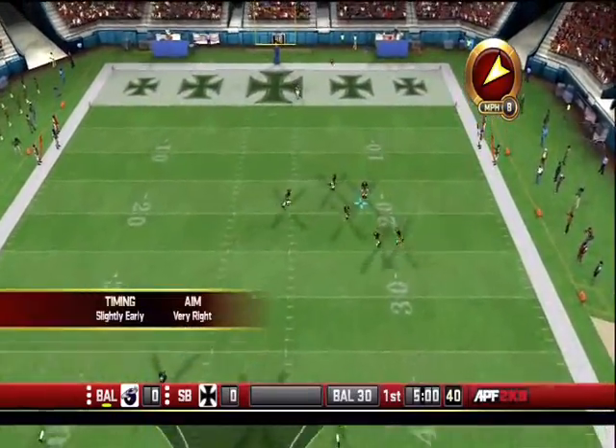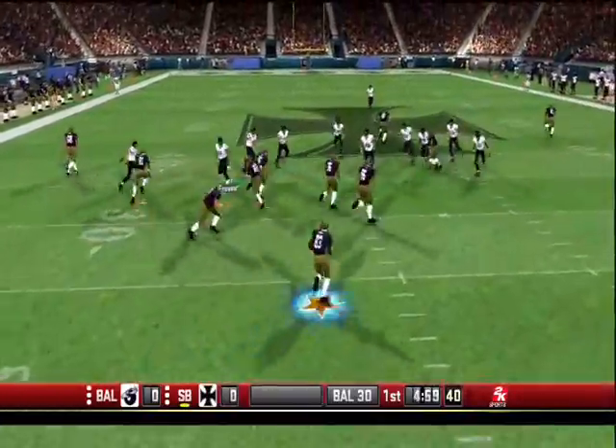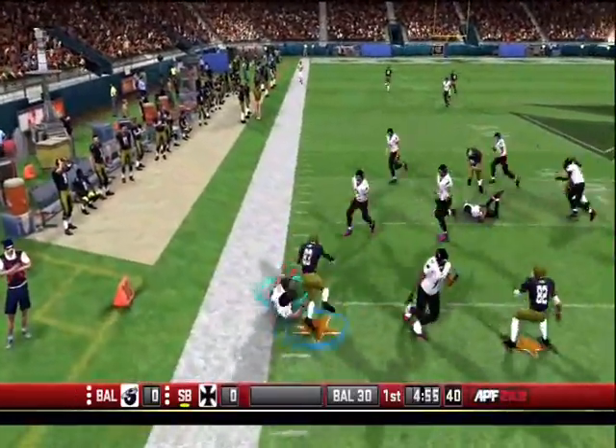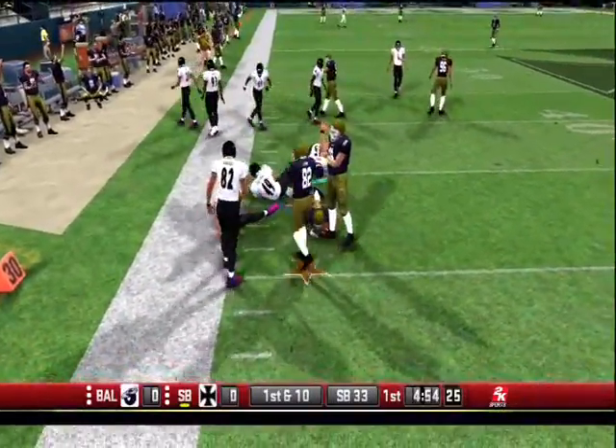Barrow kicks off and the game is underway. Sanders fields the opening kickoff at the 18, crosses the field, breaks the tackle, and is pushed out at the 33.